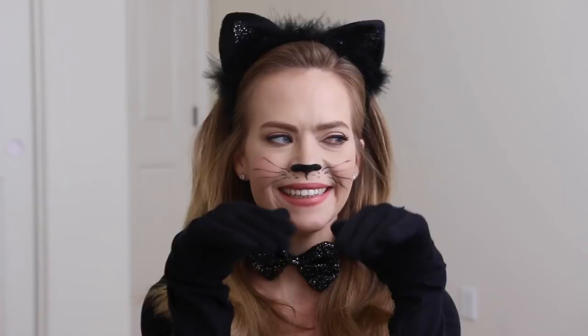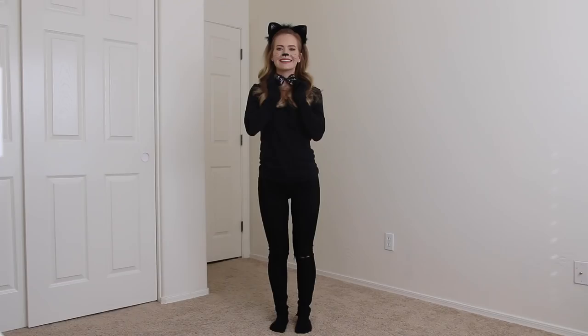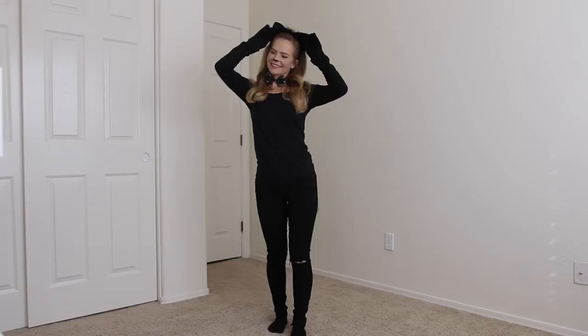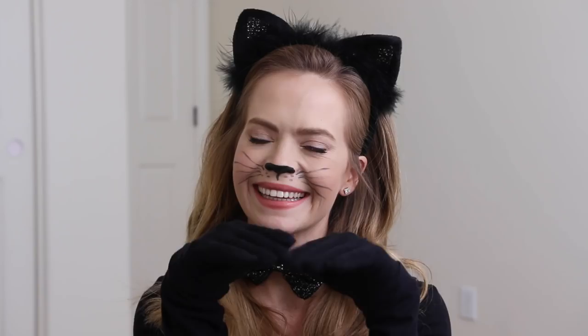I had to include this next costume because besides being super easy to recreate, it's also a classic. For this cat costume I'm just wearing a black shirt, black jeans, and black shoes. I bought a little pack that included cute cat ears, a little bow tie, and a black tail, then used black eyeliner to draw on a little kitty nose and whiskers.